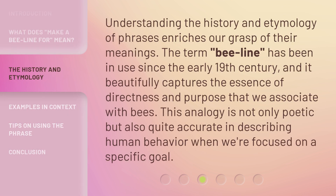Understanding the history and etymology of phrases enriches our grasp of their meanings. The term 'Beeline' has been in use since the early 19th century, and it beautifully captures the essence of directness and purpose that we associate with bees. This analogy is not only poetic but also quite accurate in describing human behavior when we're focused on a specific goal.